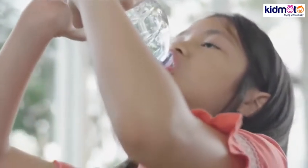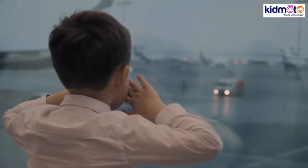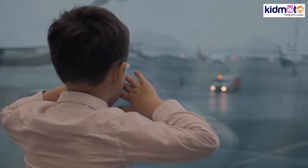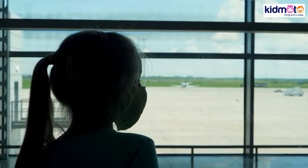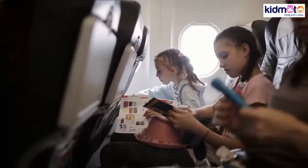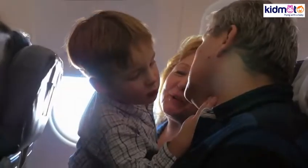5. The eustachian tube loosens with enough hydration. Giving your child sufficient water allows for better mucus expulsion. Mucus buildup in the nasal passage is one of the main causes of congestion and pain in the ear. You can start the hydration process before boarding the airplane. This softens the mucus before the flight begins. 6. Distract him with his favorite toy. Just bring a quiet one so you will not annoy other passengers.